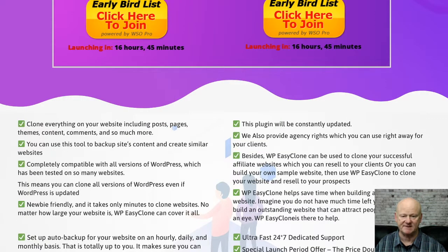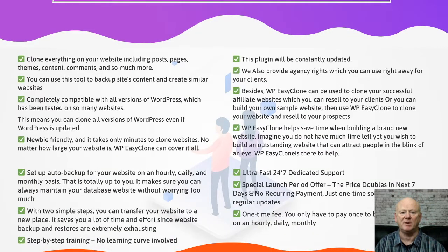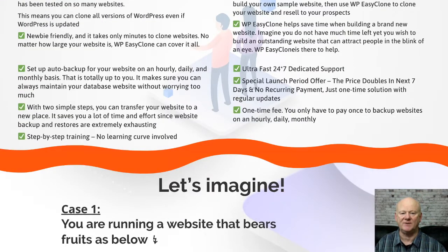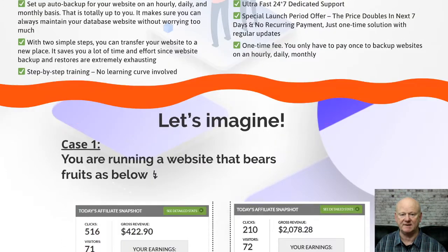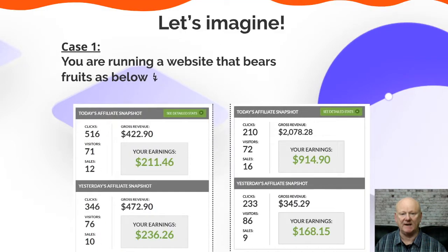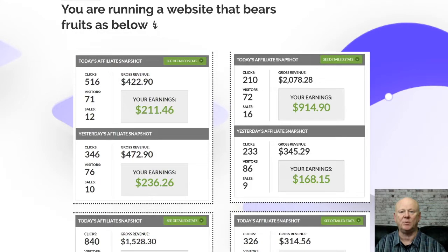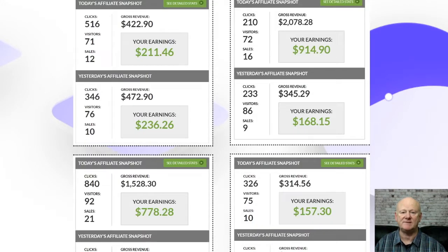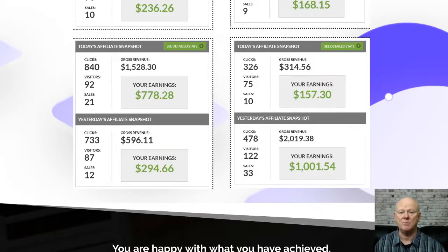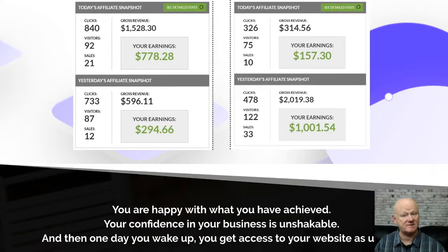You'll also be able to clone everything fast — images, content, themes, plugins, comments, and more. You can then quickly transfer it to another domain or hosting, and all with ease. You're going to be getting agency rights that will allow you to clone your successful WordPress websites and resell them over and over again.